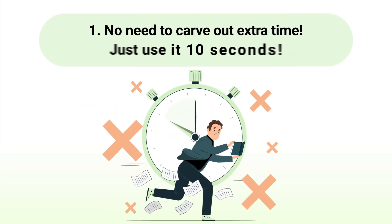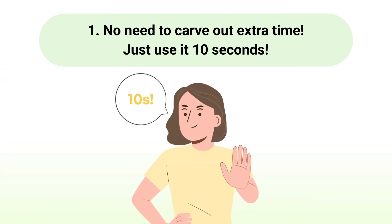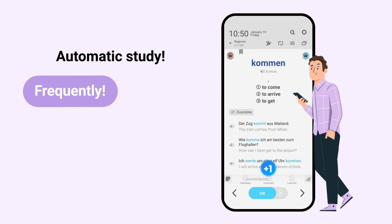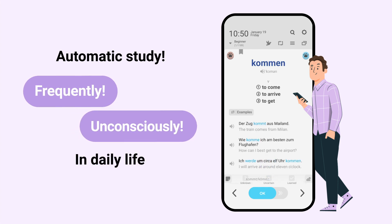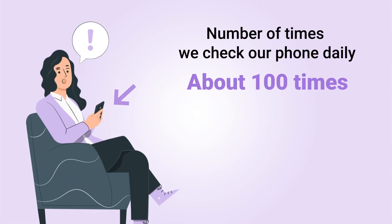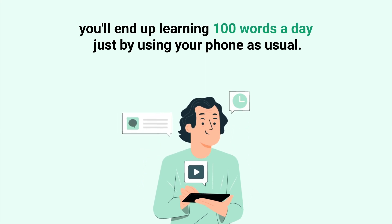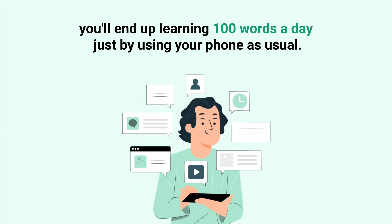First, no need to carve out extra time — just use it 10 seconds. Wordbit is a lock-screen app that automatically helps you study frequently and unconsciously in daily life. We check our phone screens over 100 times a day. If you see a German word each time, you'll end up learning 100 words a day just by using your phone as usual.